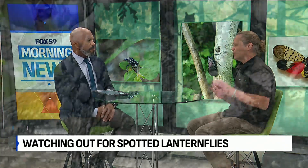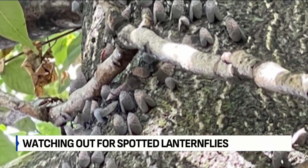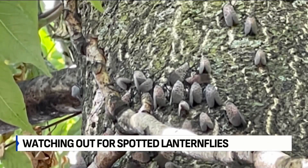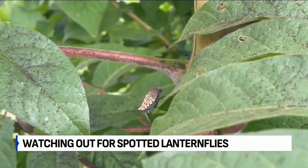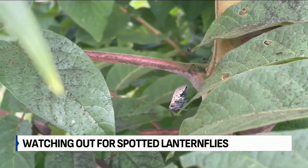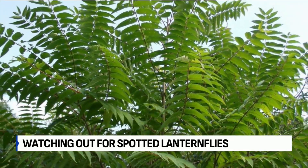Tell us about the signs and symptoms that spotted lanternflies have on trees specifically. Well, they're prolific feeders — they'll feed in mass. They will suck the juices out of the trees, the leaves and the twigs, and then all that has to go somewhere, so it drips down in this form called honeydew, which can leave a sticky substance that can leave quite a mess.